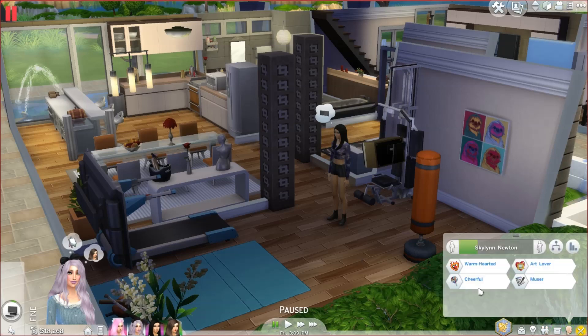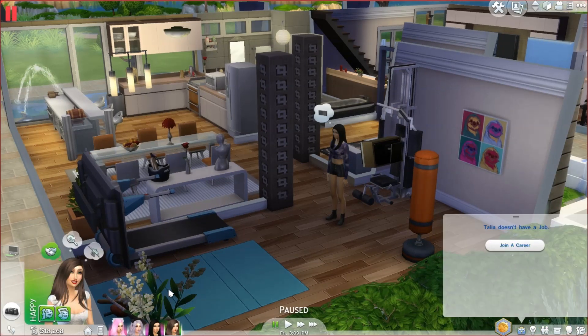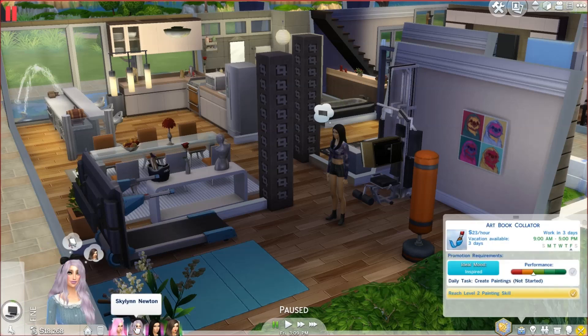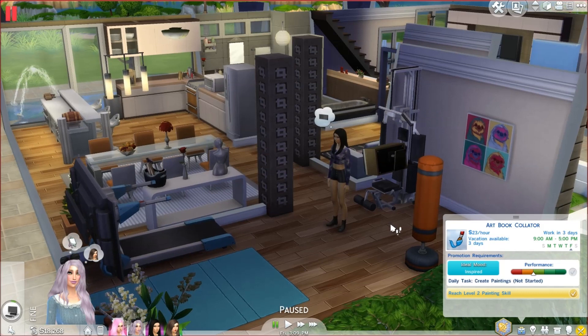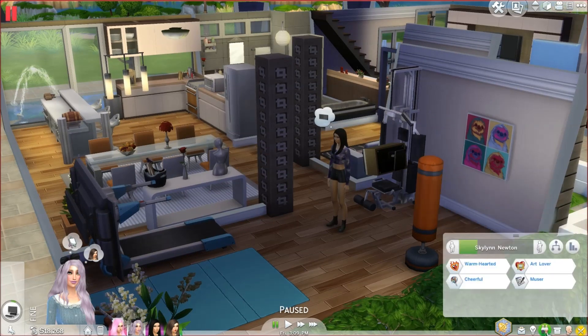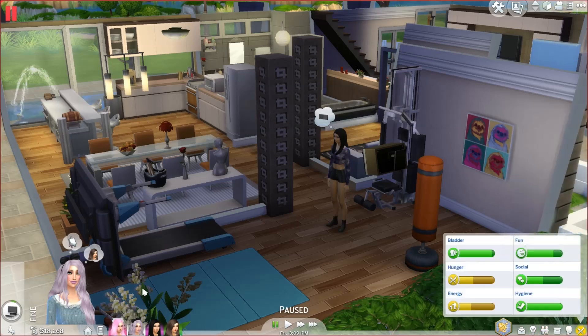Moving on to Skylan — she is warmhearted, cheerful, an art lover, and a muser. Her aspiration is Painter Extraordinaire and she's in the painter career. She also owns a little clothing store. Like I said, this family is fairly new so there's not too much else to say about her yet.